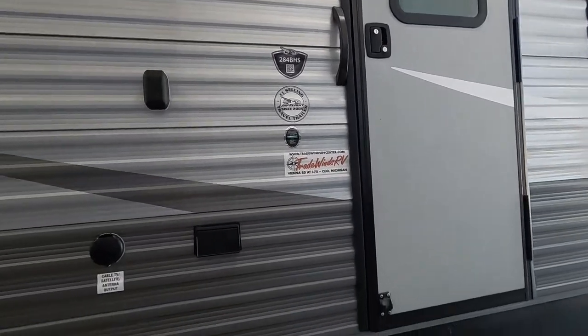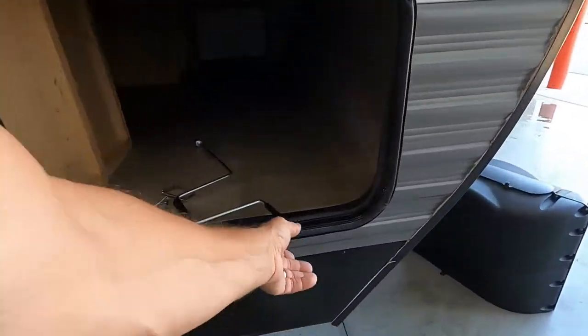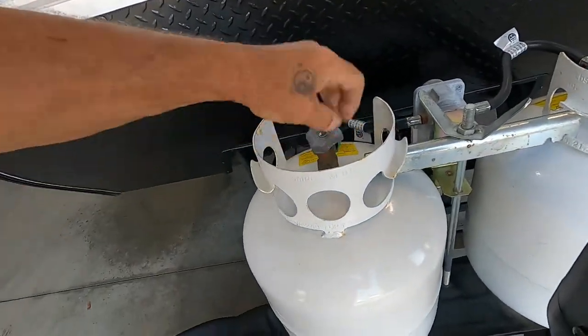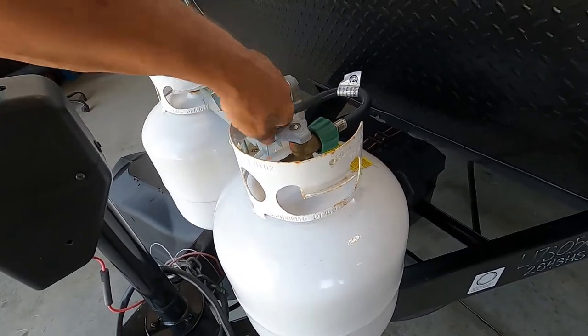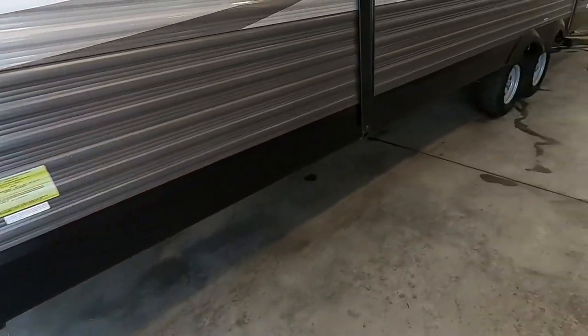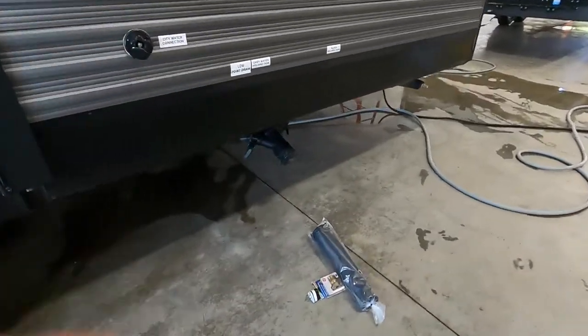At this point, if we are out boondocking, get underneath there, dump our low-point drain for our fresh water, bring up our stabilizing jacks, and head on home. If we are out camping at a campsite, we're going to unhook our water, power, and cable, hook up our hitch, and head up to the dump station. At the dump station, park accordingly — your dump is going to be all the way at the rear of the unit, just behind your rear tires on the off-campsite side. You've got a 10-foot hose — hook that hose up.